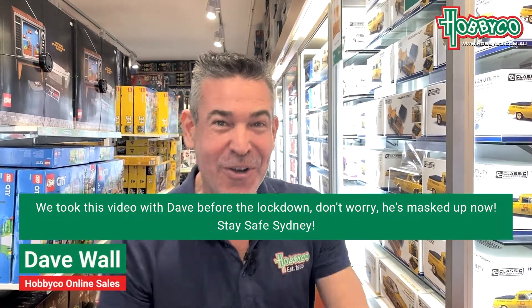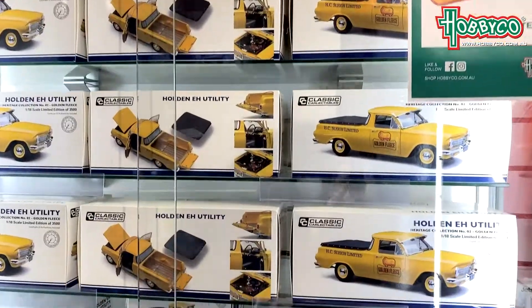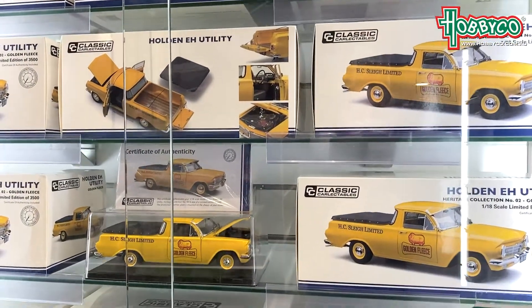G'day guys, Devo from Hobby Co. I'm here today in our die-cast car section. Really stoked to advise that we've just received a new shipment from Classic Collectibles.